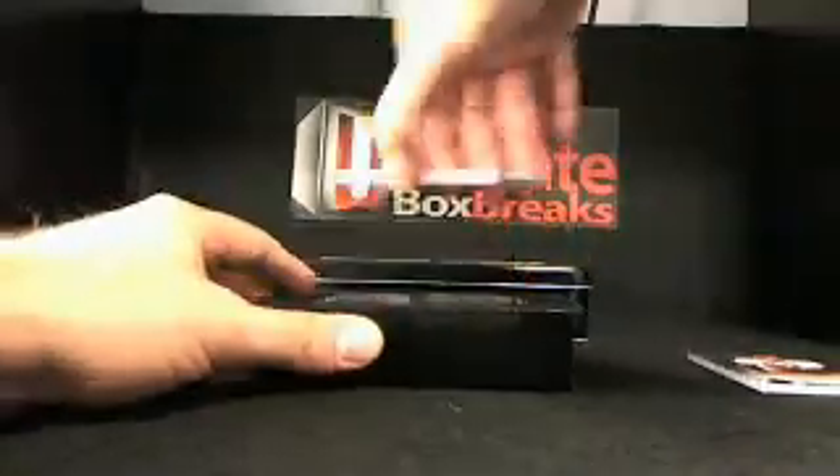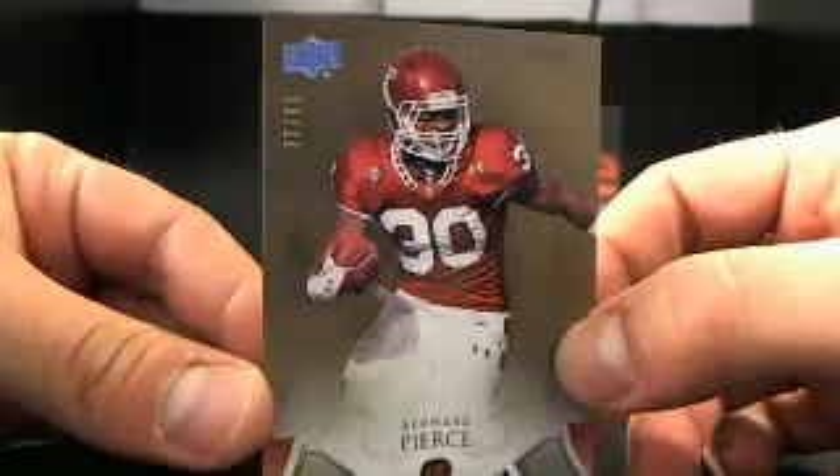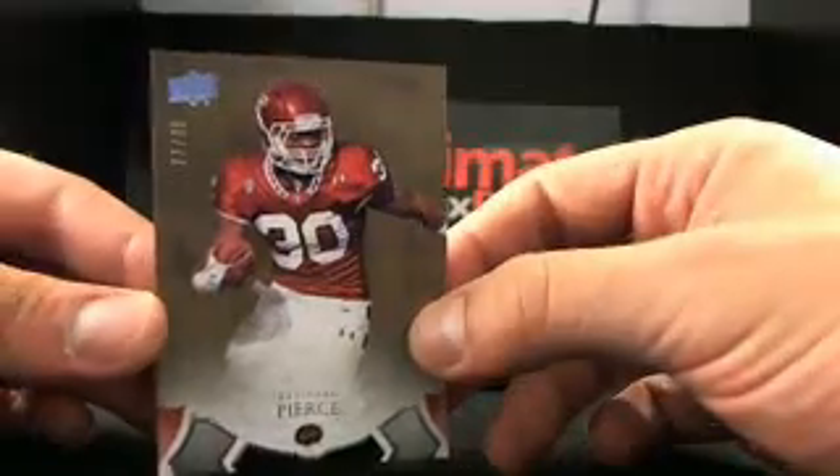Next card — Bernard Pierce, one of the 2012 rookies. That's going to the Ravens. Bernard Pierce — these cards always sell really well too. That's 77 out of 99. Bernard Pierce for the Ravens, going to Robin W.